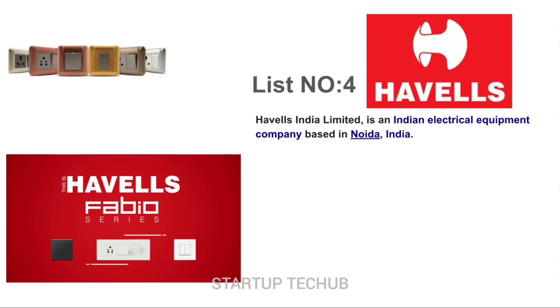Havels India Limited is an Indian electrical equipment company based in Noida, India. They are yet another popular brand not only in India but around the globe. Their switches have a luxurious feel. Types of Havels Switches: Chrome Finish, Frameo, and Fabio.